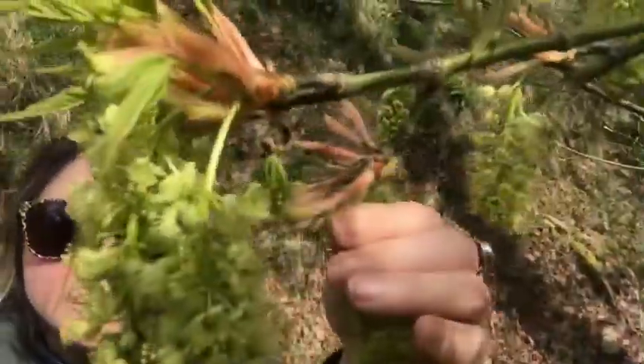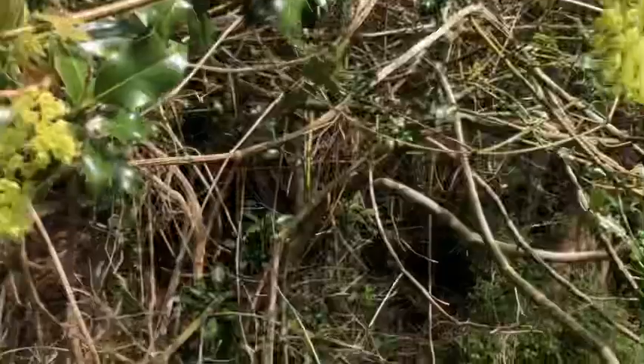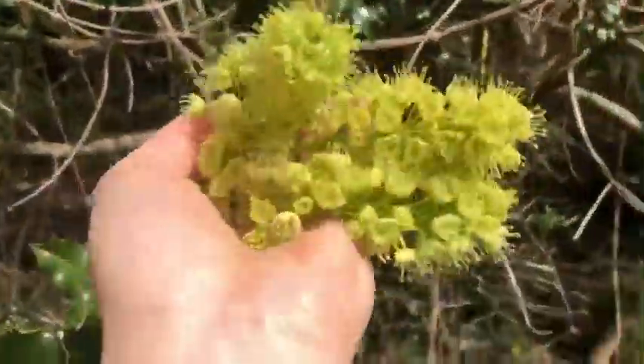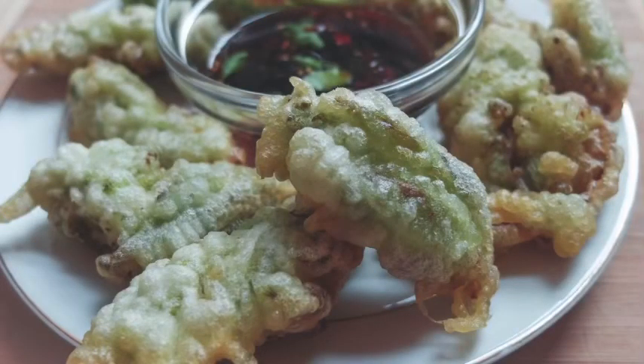Just remember while picking to leave the leaf of the tree behind and only pick the blossoms. Their flavor is light like honeysuckle mixed with a bit of artichoke — great in tempura. Salads are also really nice for their light fresh flavor.